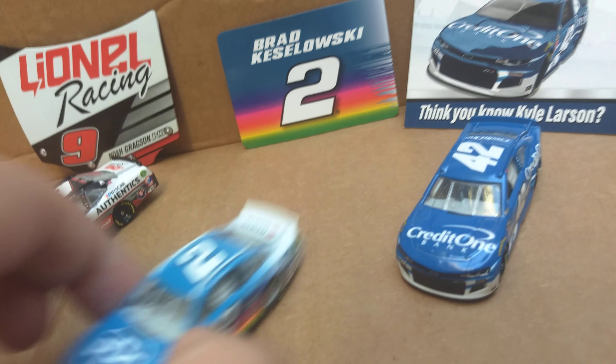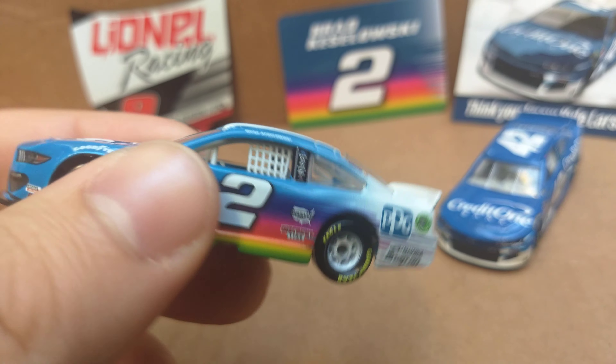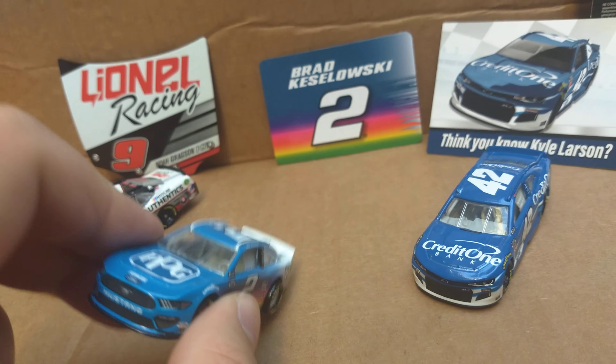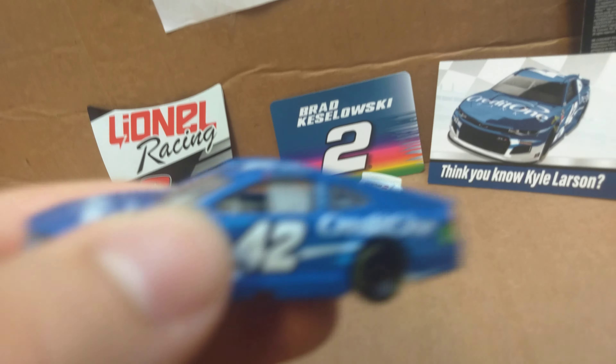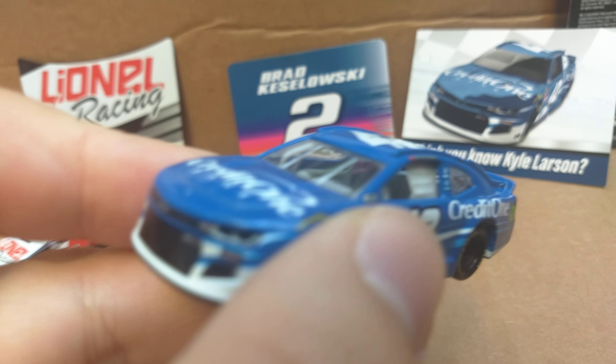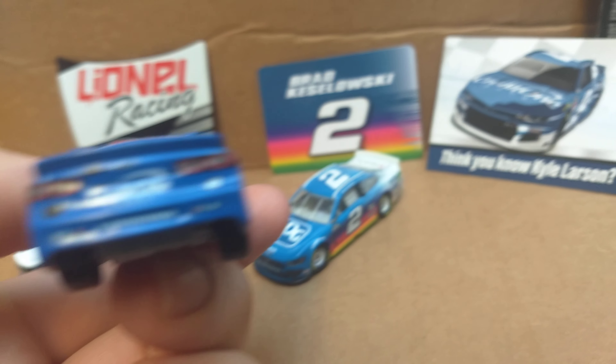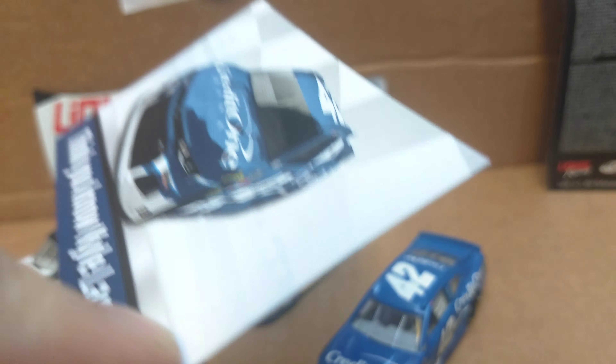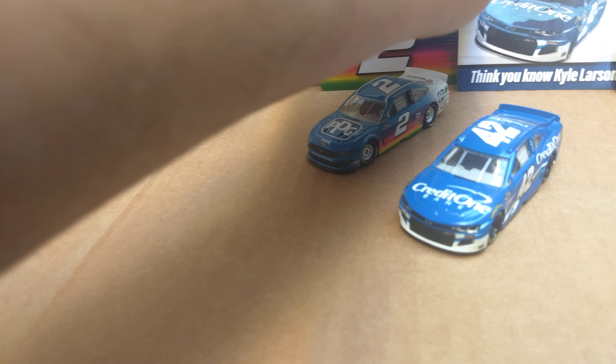Here is another one — Brad Keselowski — a nice looking car. I'm not a fan of his, but I like the car. It's not the driver, but it's fine. Here's another guy who's making a comeback next year: Kyle Larson, in the new 2020 Camaro ZL1 1LE. Very awesome looking car. I like it. And here's the trinket that comes with that car. You can pause it and read it by yourself. I think you know Kyle Larson — he's one hell of a dirt track racer.